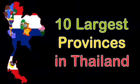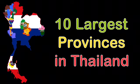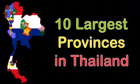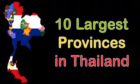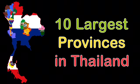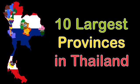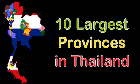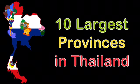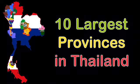Come visit us — we're the ten largest provinces in Thailand. Be proud of Thailand, because now you understand. We're the ten largest provinces in Thailand, from biggest to smallest, and we're here to show you some cool facts about us.